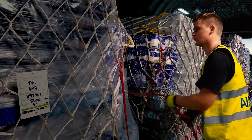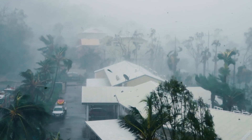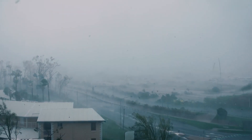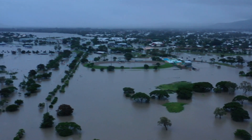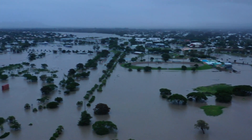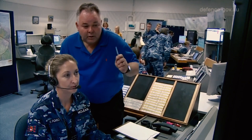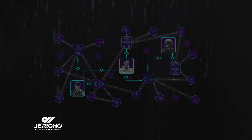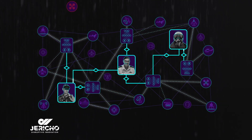Let's look at a scenario where a virtual operations room would support the response to a major tropical storm event. Winds over 150 kilometres an hour and extremely heavy rainfall have created widespread flooding and power outages between Newcastle and Taree. The flooding has disabled the air traffic control radar at RAAF Base Williamtown, but the Jericho Combat Cloud is still operational from the air traffic control tower, detecting drones and aircraft.